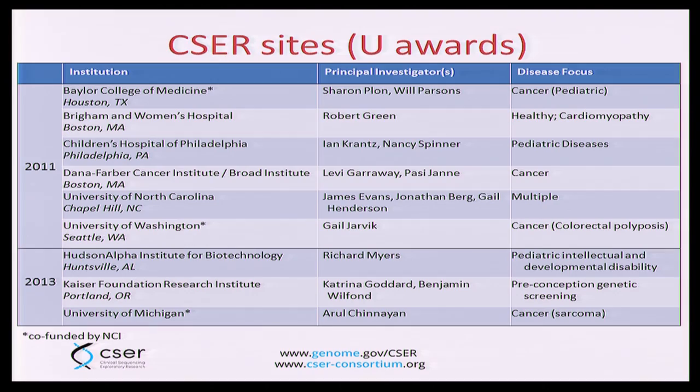Here is a summary of the U awards — the Project 1, Project 2, Project 3 organization. Four of these grants study cancer; three are doing actual sequencing of tumor-normal pairs; three are co-funded by our collaborators at the National Cancer Institute. We also have representation of pediatric diseases as well as healthy individuals. In particular, the Brigham and Women's grant and the Kaiser grant are actually sequencing individuals who are not showing any overt signs of disease.